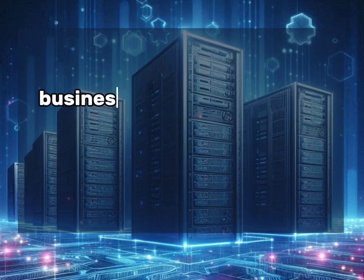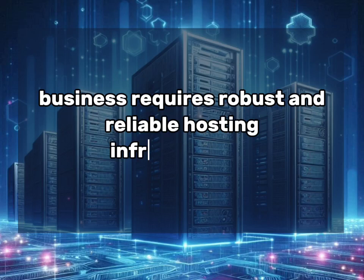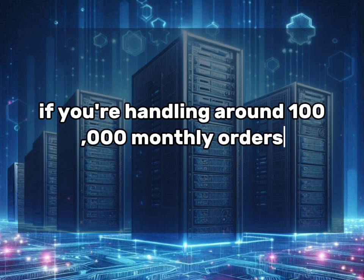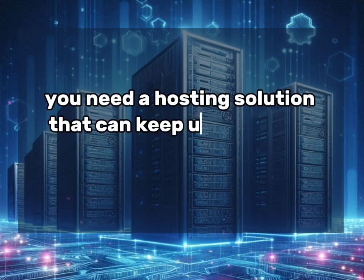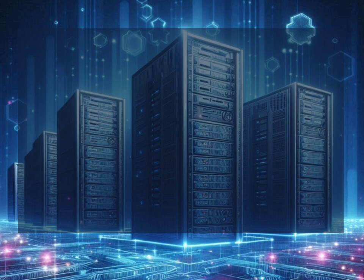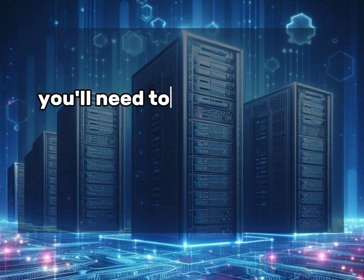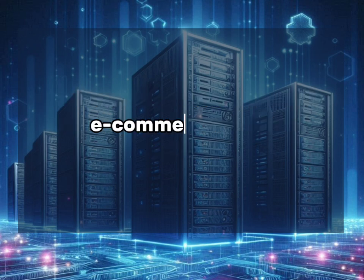Running a successful eCommerce business requires robust and reliable hosting infrastructure. If you're handling around 100,000 monthly orders, you need a hosting solution that can keep up with your growing demands. In this video, we'll analyze the VPS hosting specifications you'll need to ensure smooth operations for your high-volume eCommerce store.